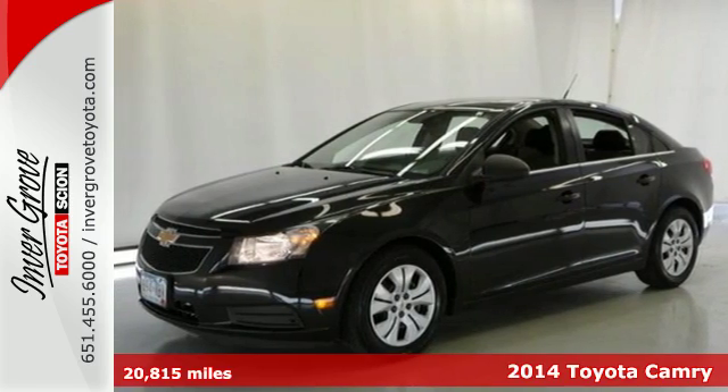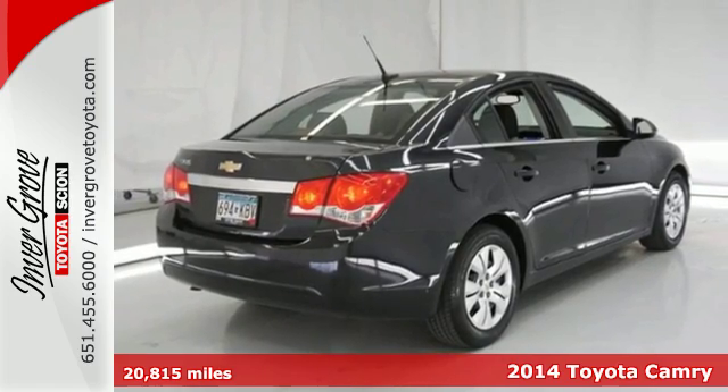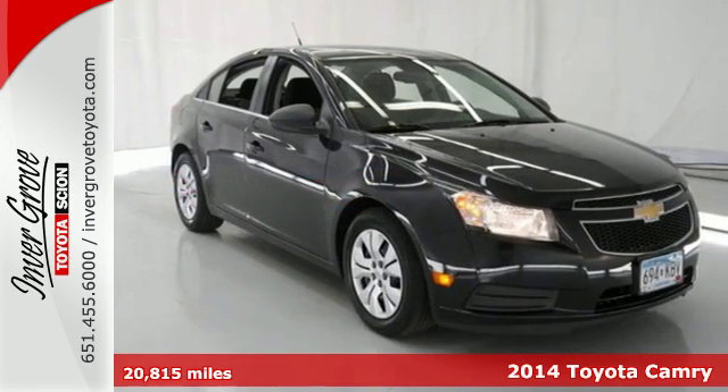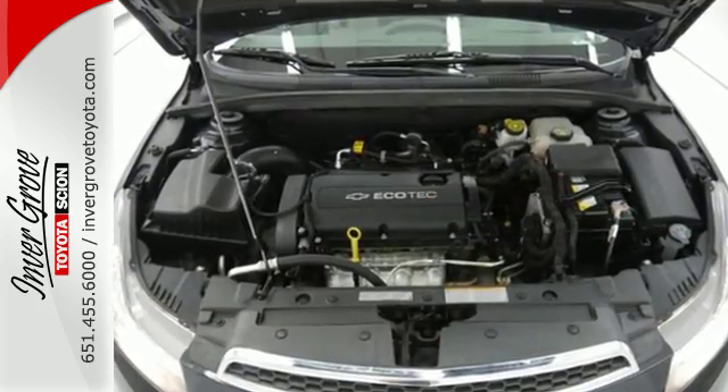Here's a 2014 Toyota Camry. There's a statistic that says 90% of all Camrys sold in the last 10 years are still on the road. It's that amazing dependability that has made the Camry one of the most popular cars in America.